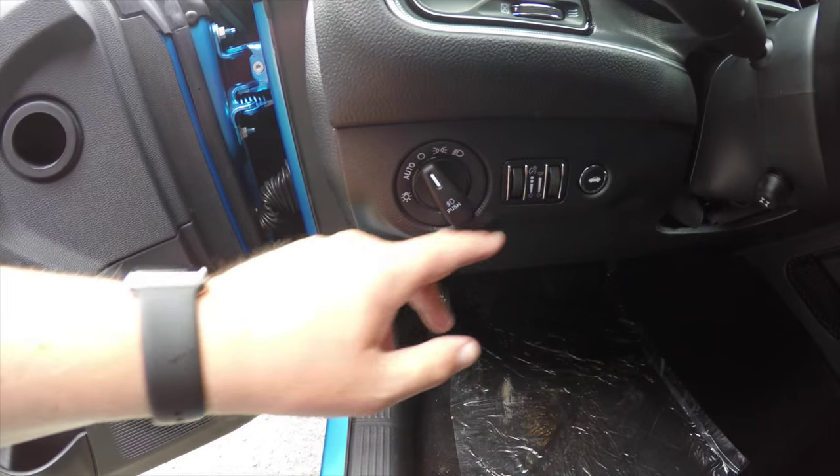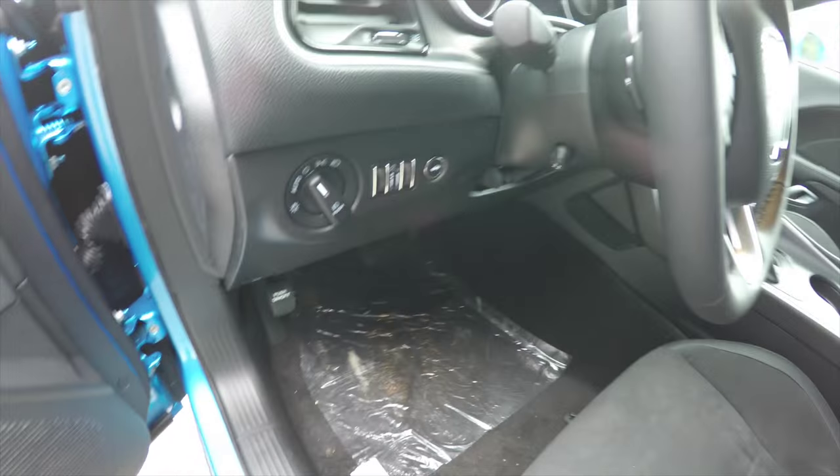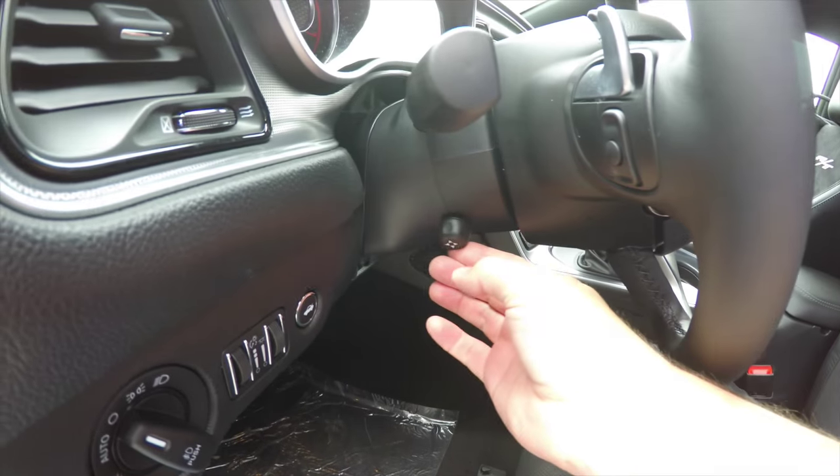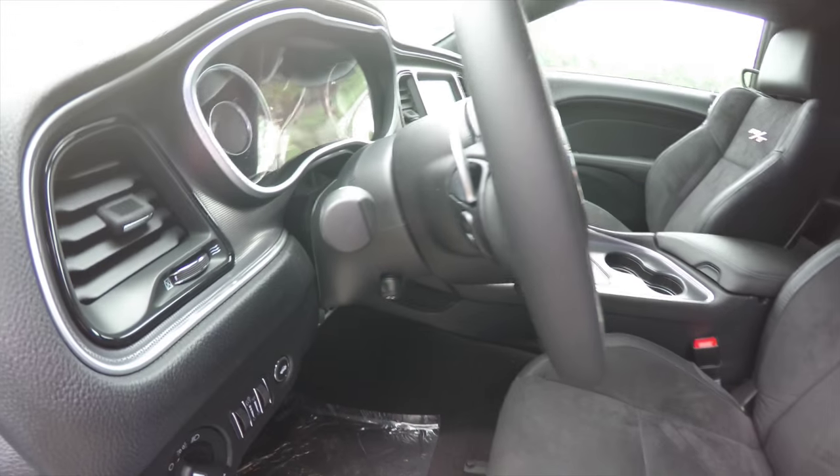You have automatic headlamps and fog lamps, panel dim, and ambient light dim. There's a power trunk release and leather wrap, along with a power tilt and telescoping steering column with audio controls and zinc-plated paddle shifters.